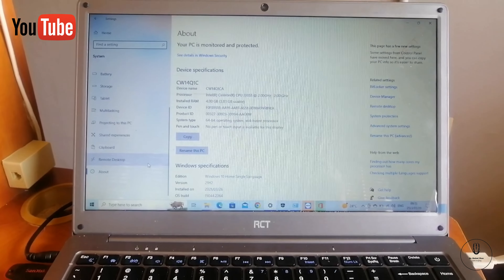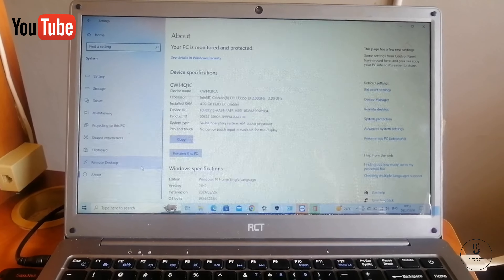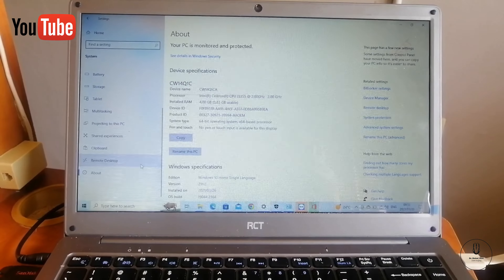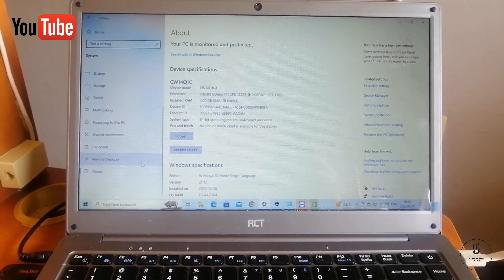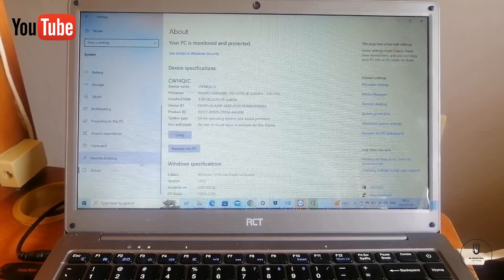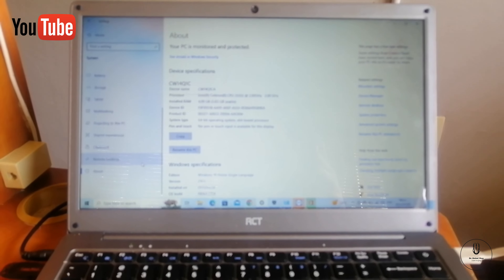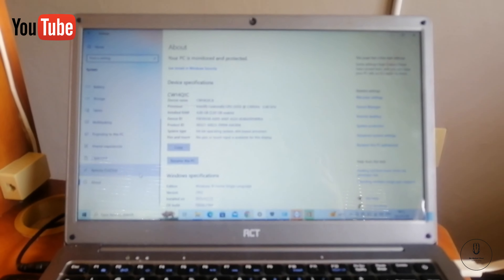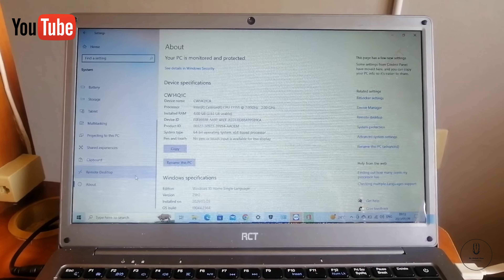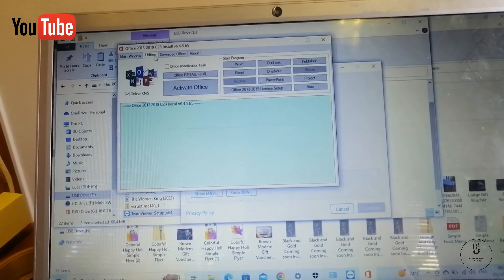It's not for an IT guy — for an IT guy you need to buy an Intel Core i5 or Intel Core i7 and up, with an SSD drive, which is a solid state drive. As you can see on the screen, like I said: two gigahertz Intel Celeron with four gigs of RAM.